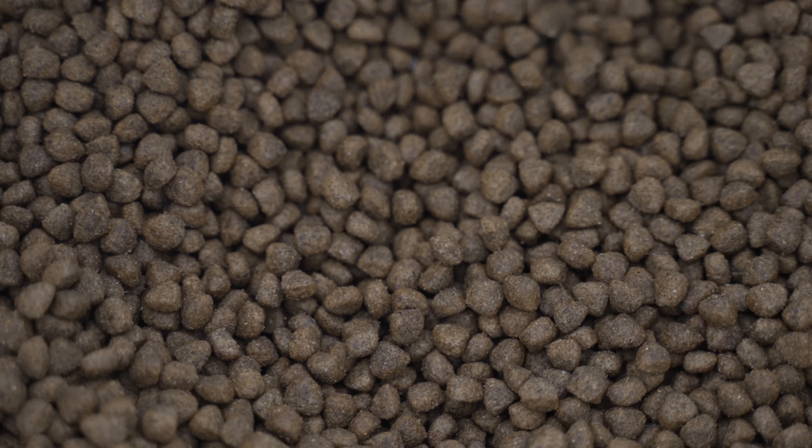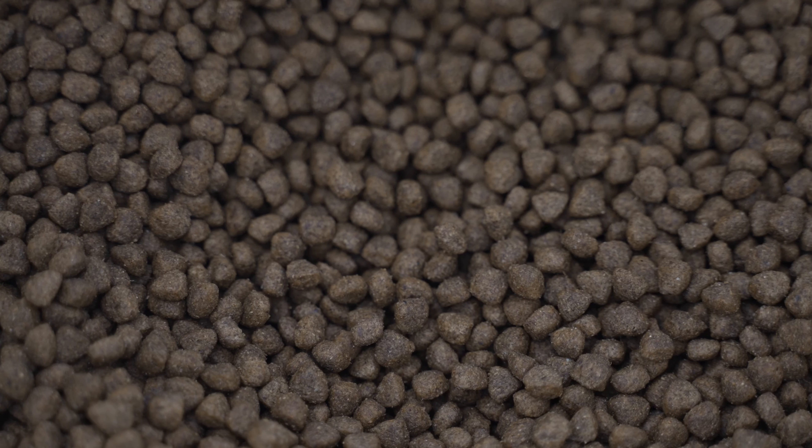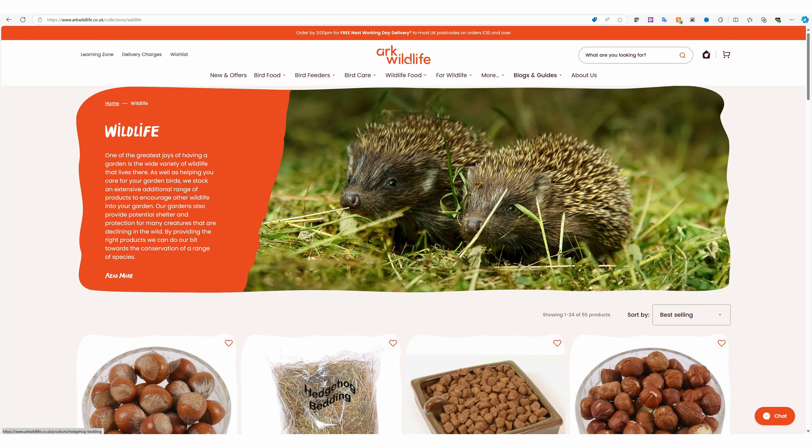A hedgehog's natural diet is insects, worms, snails and slugs, but it can be really good to put out other protein-rich food such as cat or dog food, either wet or dry. Try to avoid tripe, fish or beef flavours, with chicken and turkey being the best food options. Avoid milk, bread and salty or sugary foods as these can harm hedgehogs and make them feel poorly.